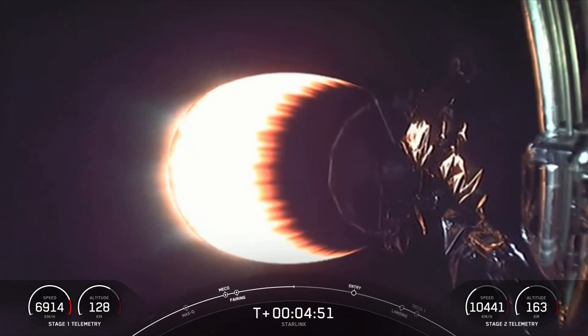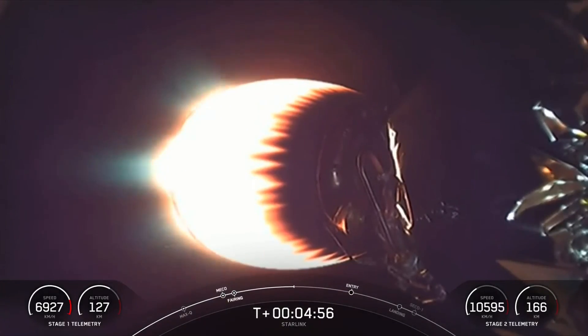On the first stage, Falcon 9 is equipped with four hypersonic grid fins which are positioned near the top of the stage, and these are used to help steer the first stage as it returns to Earth.